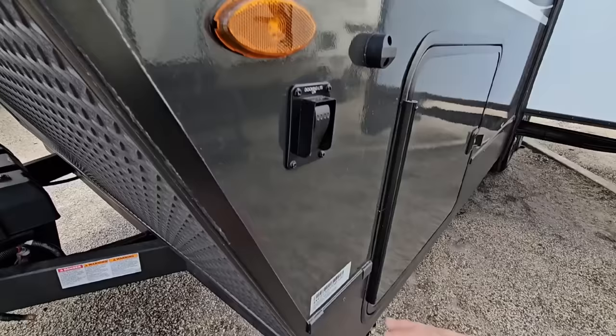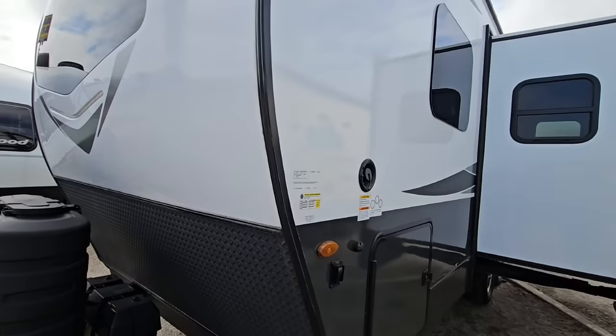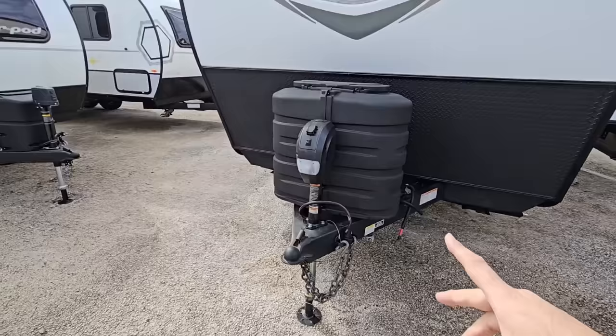This is half-ton towable if you're very careful with how much weight you actually load into it. You have to be careful about weight and make sure you have the right half-ton truck with a max tow package and all the capabilities, because even though this isn't super long, it is actually pretty tall. It has a very interesting wind profile and can absolutely affect how you tow if you have the wrong tow vehicle. Anyway, we're going to step inside first, then come back out and see what the outside is all about.